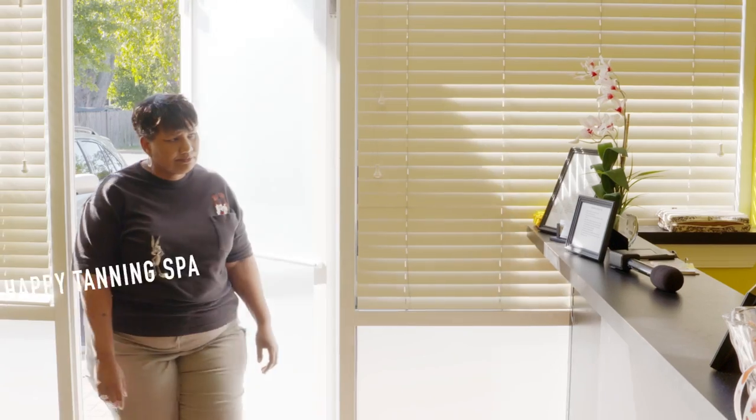Hey everybody. I just fell down today, so I hear these people can help me. I'm just going to buzz in here. Well hello. Welcome to Be Happy Tanning. How can I help you?